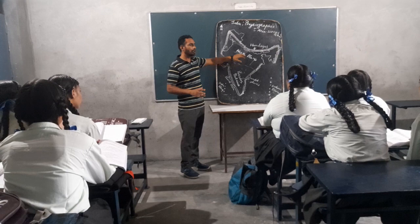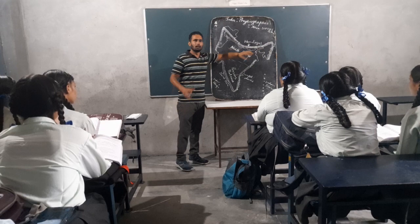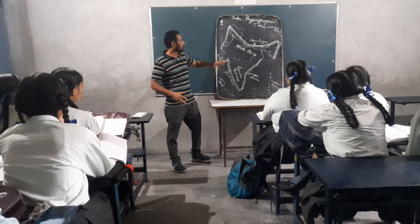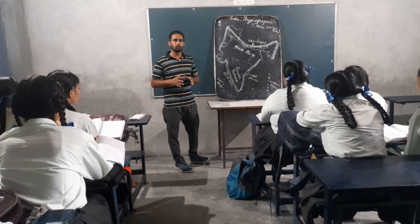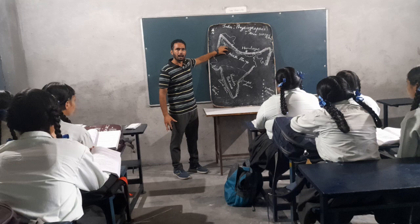The plains of Indus, Ganga, and Brahmaputra are the largest alluvial soil plains in the world. They are formed by the deposition of Himalayan rivers. These are divided into four parts: the plain of Pakistan, the plain of Ganga, the plain of Brahmaputra, and the plain of Punjab and Haryana.